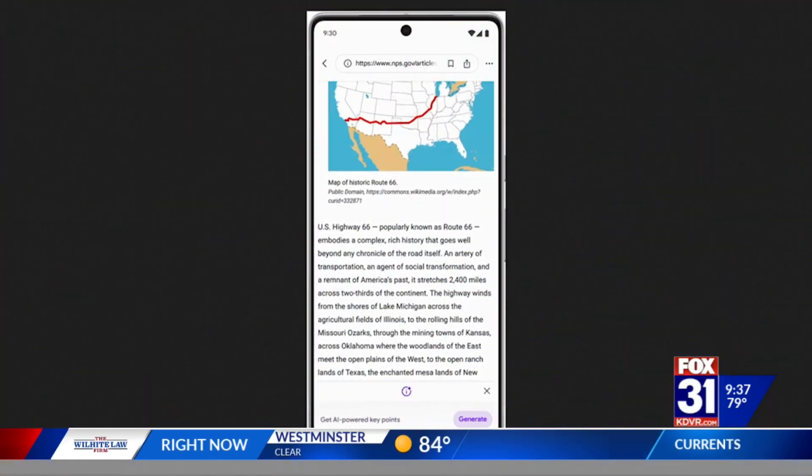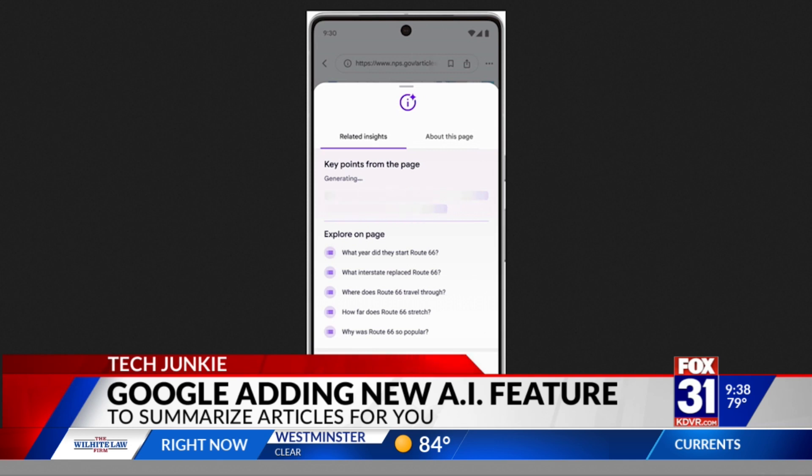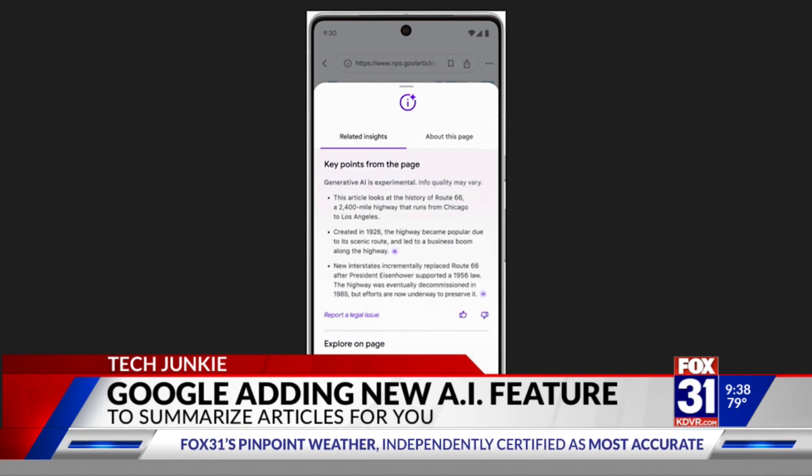Reading through articles or Wikipedia articles, for example, on websites, it can take a lot of work, especially if you're talking about a big, long article. What if Google could sort of sum it up for you?